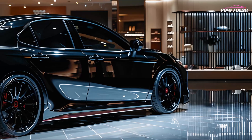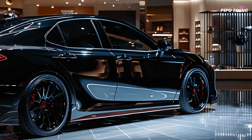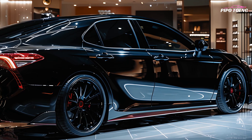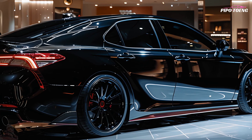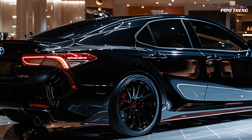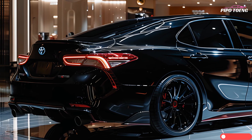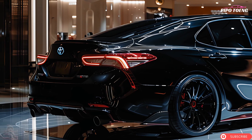Additional safety features include lane tracing, automatic high beams, blind spot monitor with rear cross-traffic alert, panoramic view monitor, and parking assist with automated braking. The 2025 Camry is available in multiple trim levels: LE, SE, XLE, XSE, and TRD, each offering different features and styles.